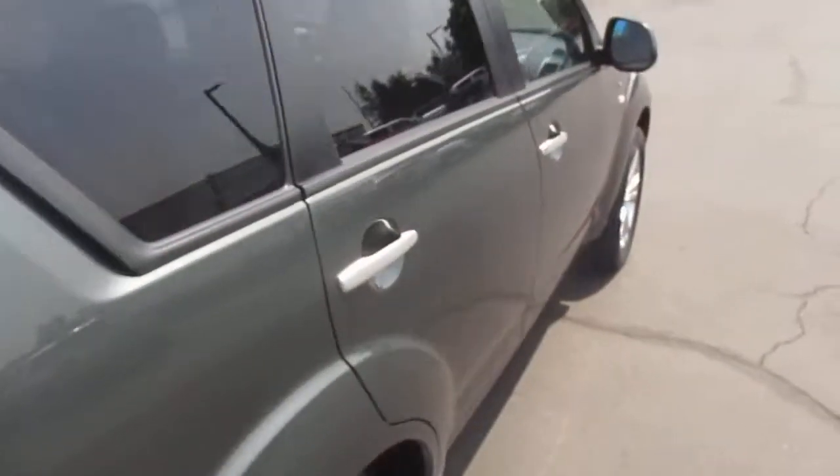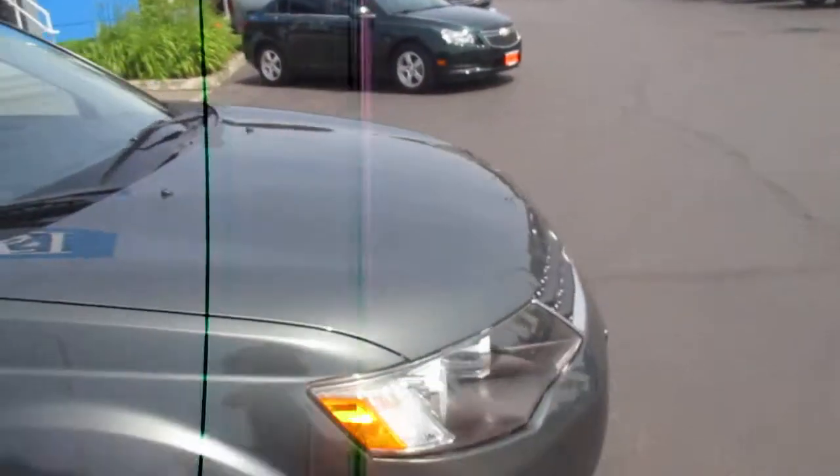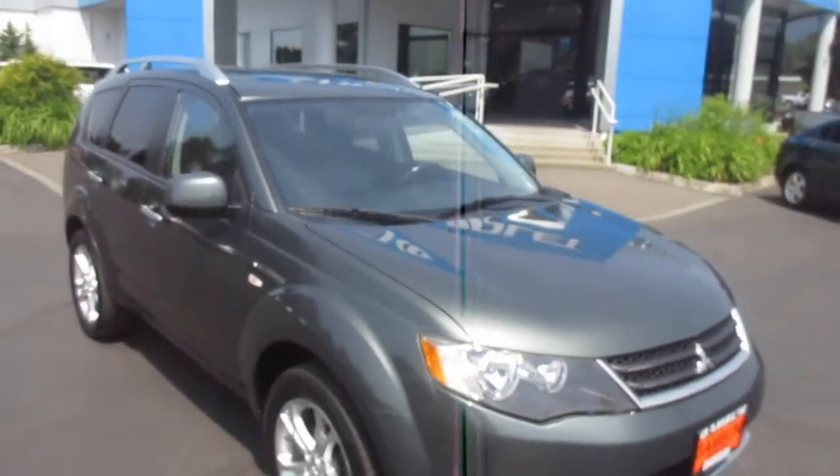Recent trade-in of ours. Four wheel drive. V6. It's our 2008 Mitsubishi Outlander.